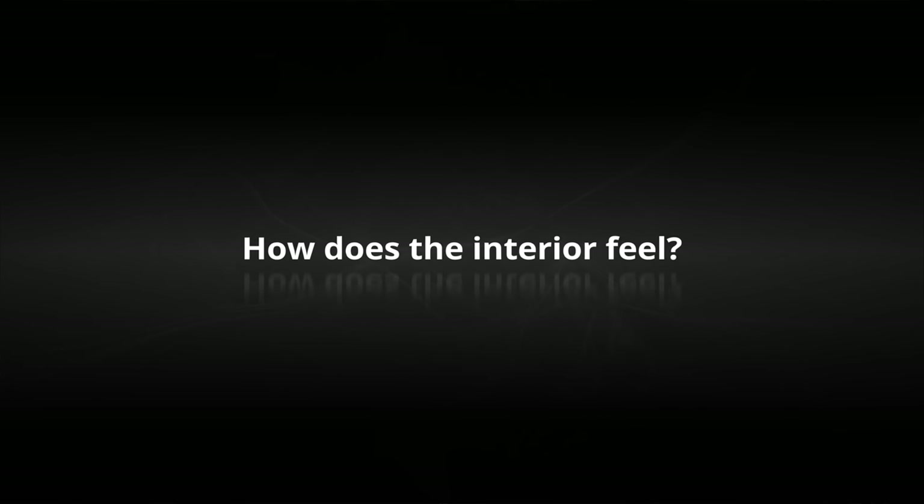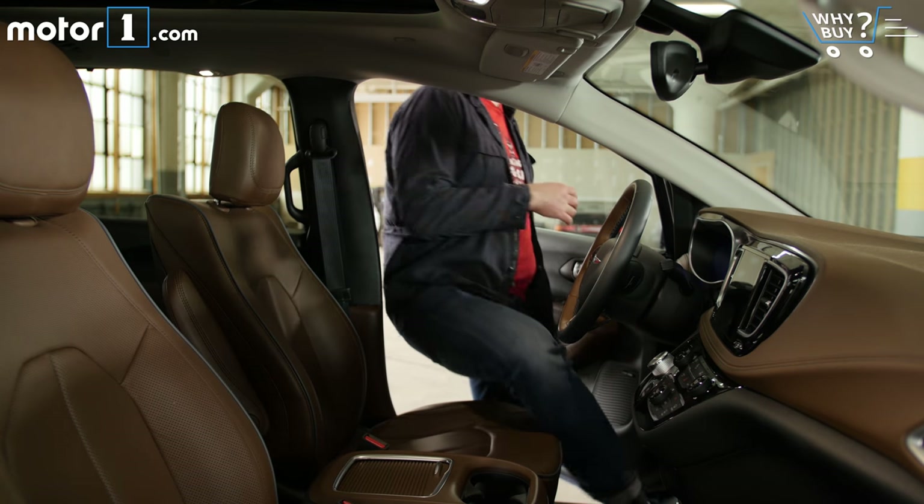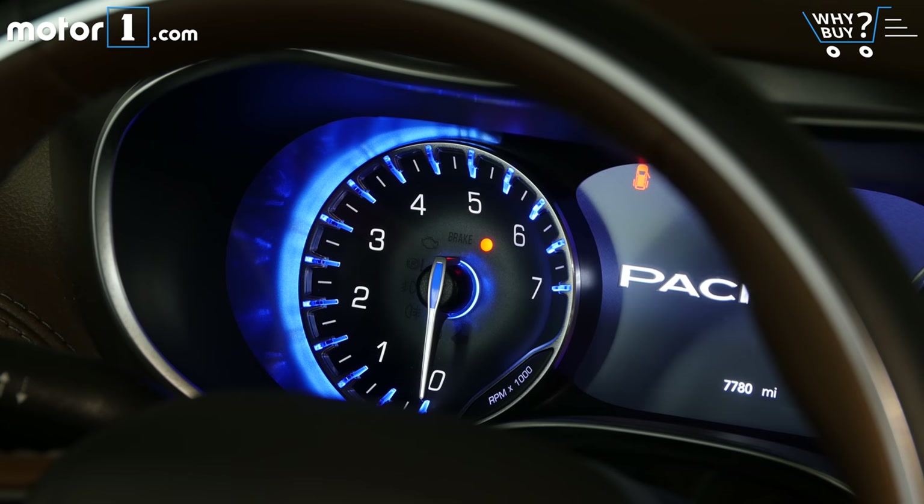How does the interior feel? The interior of this top-of-the-line Limited trim is actually kind of decadent for a minivan. I'm not used to seeing this much leather in this dramatic brown and black colorway in anything in this segment. And I've got to say that the instrument cluster with the shape and tone of this blue lighting looks really high end.